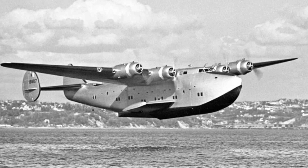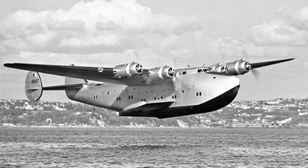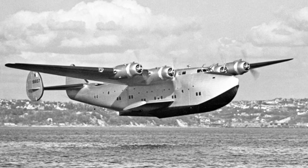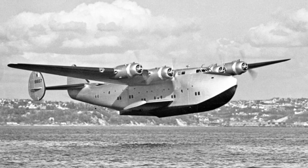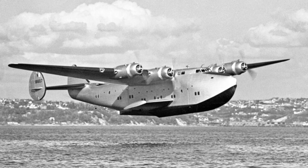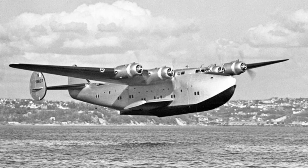By the 1930s, the elegant American Boeing 314 Clippers were regularly crossing the Atlantic and Pacific Oceans, and British Short Empire flying boats were making trips from the UK to Africa, Asia, and even Australia. However, even before British and American flying boats were in operation, a massive and luxurious German flying boat briefly claimed the title of the world's largest aircraft.